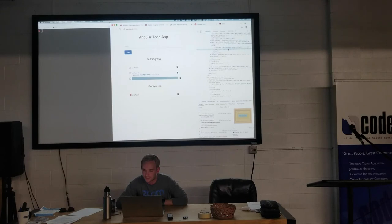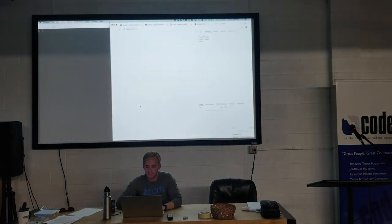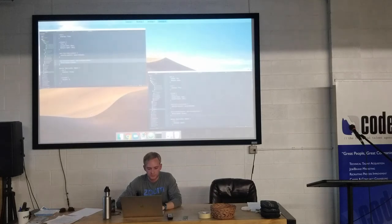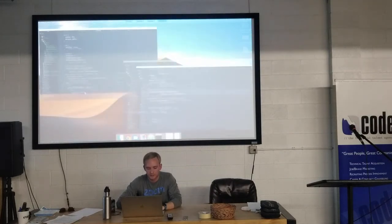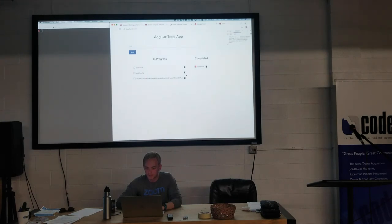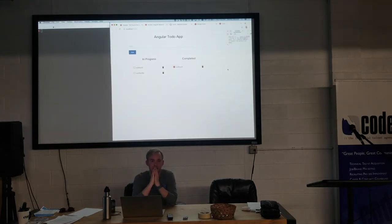Question from Michael: when you created that component using the CLI — ng g c component/whatever — is the CLI doing anything in particular build-wise, or just creating a common convention for component structure? Good question. Yes, it actually does. If you look at app.module, every component added via the command line is listed there — see the completed component I just added? It automatically adds it to the declarations array, which rebuilds with that component included. So it does change the build.